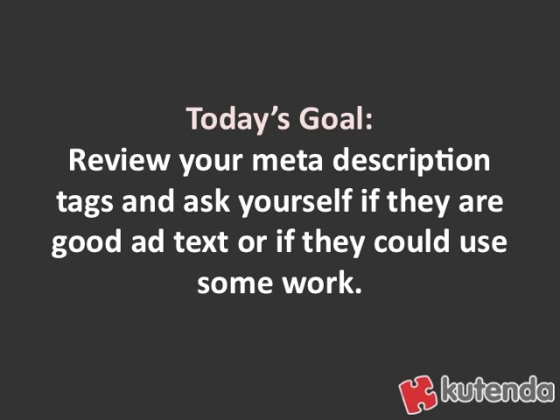So today's goal is to go to your website and review your meta description tags and ask yourself if they're good ad text or if they could use some work. If they could use some work, make a plan to go through and change up those meta description tags. Remember, this is more important for getting click-throughs from search engines than actually getting search engine rankings. It's good to use keywords in those meta descriptions, yes, but remember that the most important part is that when somebody reads it, it makes them want to click through to your website.